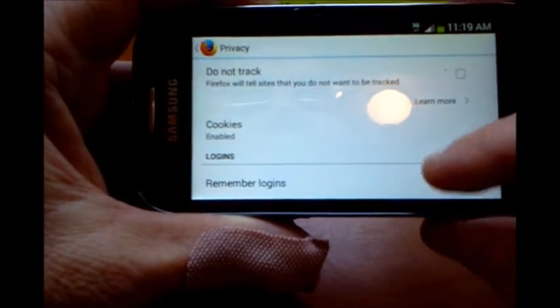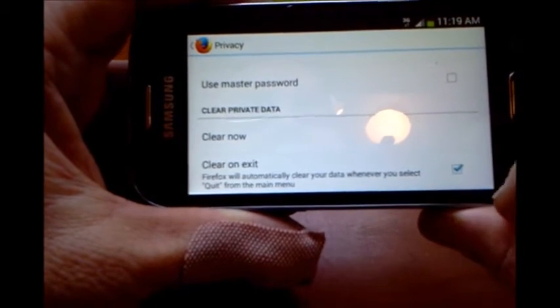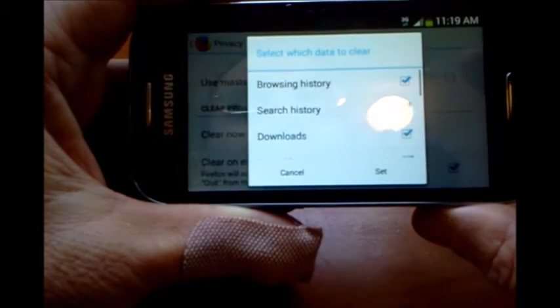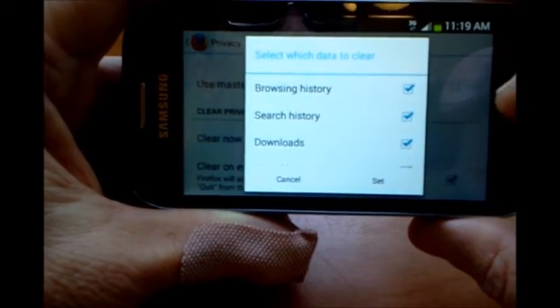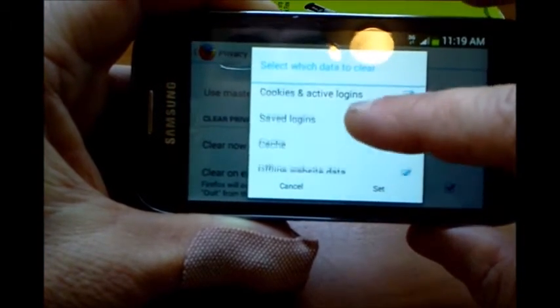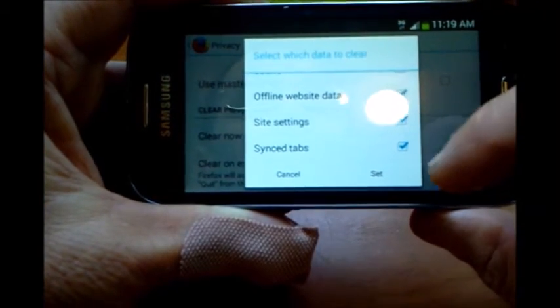Under the privacy setting, I don't remember logins. Check 'clear on exit' — select every single box: browsing history, search history, downloads, form history, cookies, saved logins, cache, etc. Check them all.